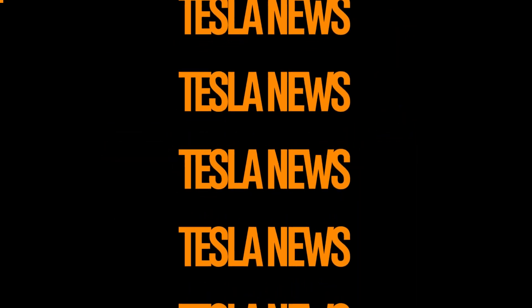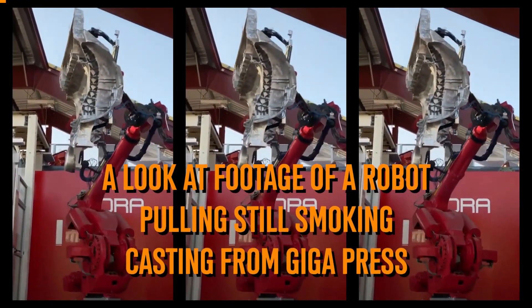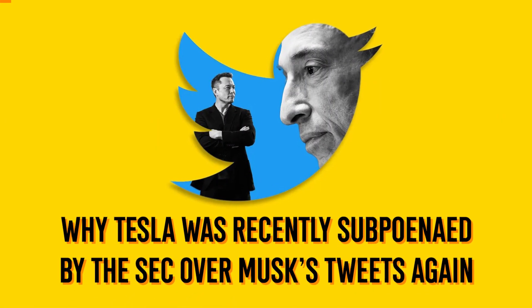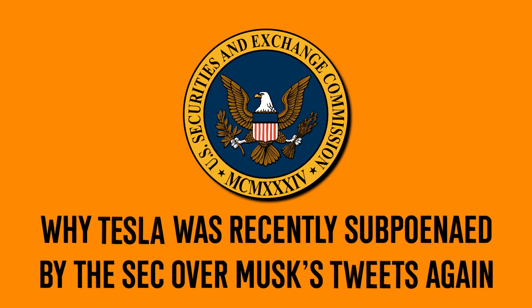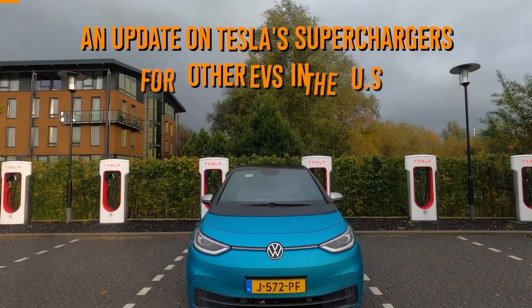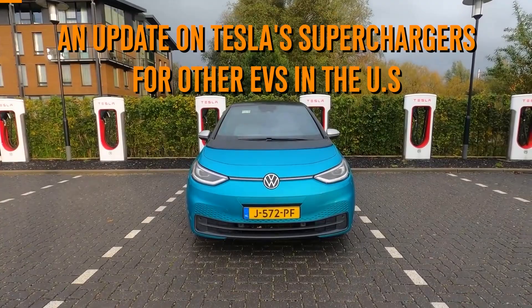In today's Tesla news, we're getting a look at footage of a robot pulling a still-smoking casting from a Gigapress, why Tesla was recently served by the SEC over Musk's tweets again, a dive into Tesla's new self-driving car, and an update on Tesla's superchargers for other EVs in the US.